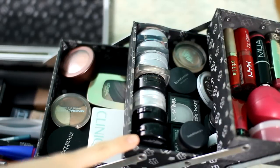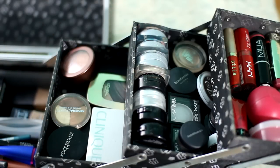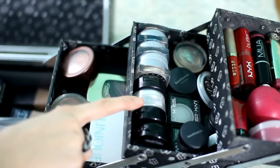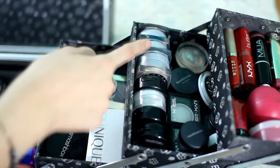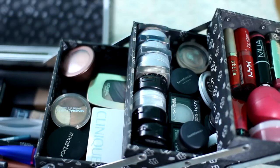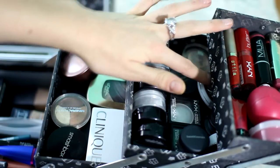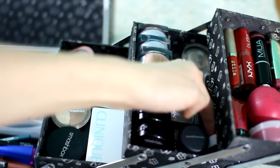On the other side, the second little compartment has all of my eye products — these are my single eyeshadows. I have a little Revlon one, two NYX ones, a Bella Pierre eyeshadow, and a MAC eyeshadow that broke. And then my favorite eyeshadows of all time — the L'Oreal Infallible eyeshadows. I absolutely love these and they're really cheap. Then I have two Bare Minerals eyeshadows, two NYX eyeshadows, a Maybelline cream eyeshadow, a Pacifica one, another Bare Minerals one, and an Elf one.